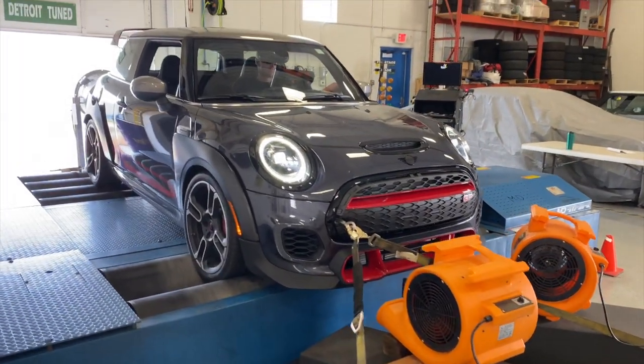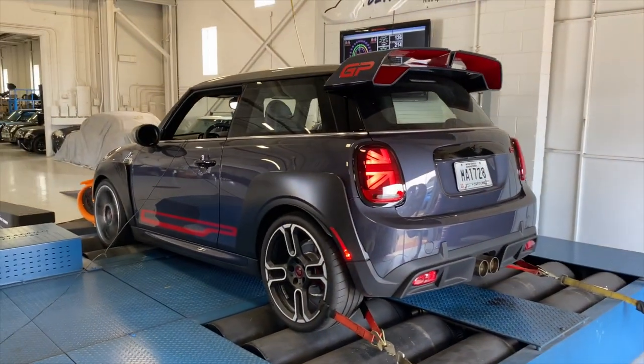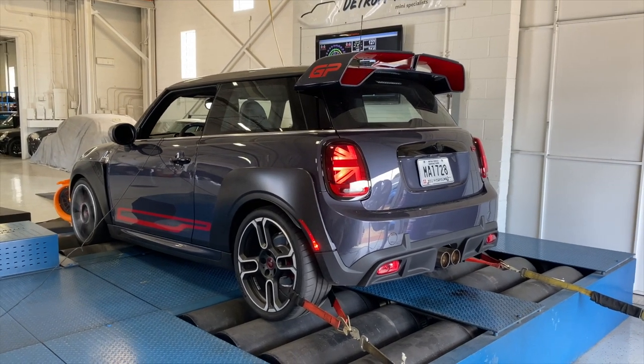With the electronics now working in our favor, we set out on a series of three runs, with the JCW GP making a pretty solid showing that lined up more or less with what Mini was quoting.